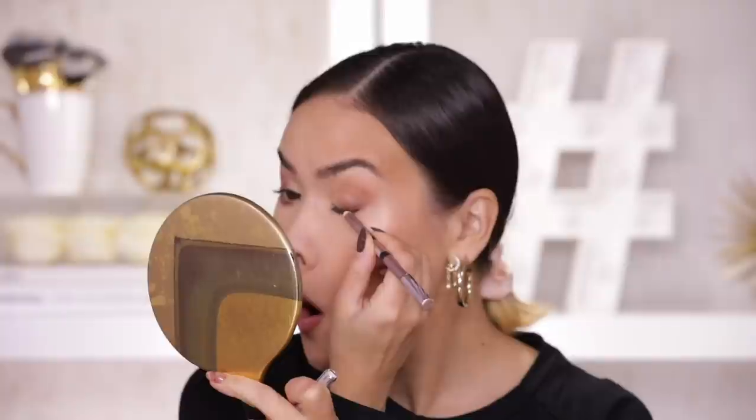And that is my look — kind of sparkly and very wearable for the holiday season. This is the kind of makeup I typically gravitate towards in December. It makes me feel a little bit more festive and put together, but it's not anything over the top or anything I wouldn't feel comfortable wearing anywhere.